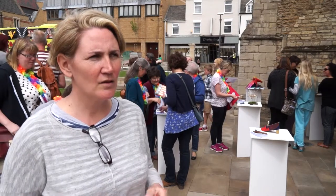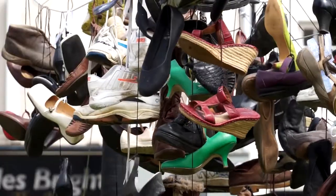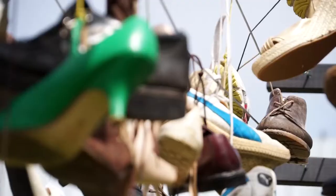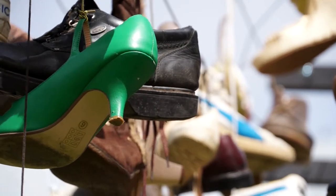I think it's about the consumerism of it. In this country, as far as I'm aware, we buy about 97 million pairs of shoes a year. The fact that we don't necessarily hold on to them for very long — and so we're trying to say that if we carry on with that consumption, we can't sustain it.